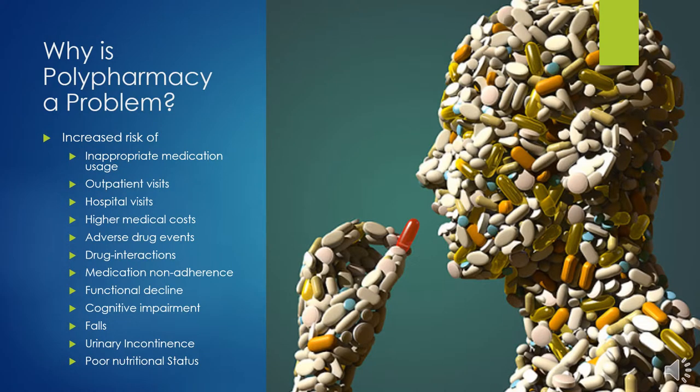The potential issues associated with polypharmacy are numerous. Older adults taking multiple medications are at increased risk of inappropriate medication usage, outpatient visits, hospital visits, higher medical costs, adverse drug events, drug interactions, not adhering to their medication regimen, functional decline, cognitive impairment, falls, urinary incontinence, and poor nutritional status.